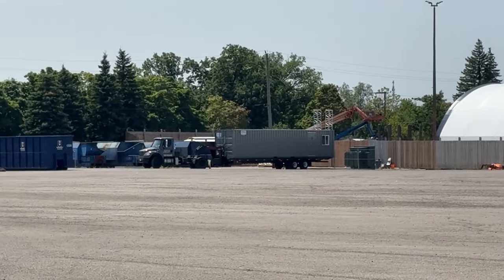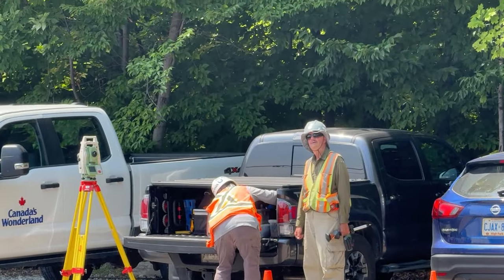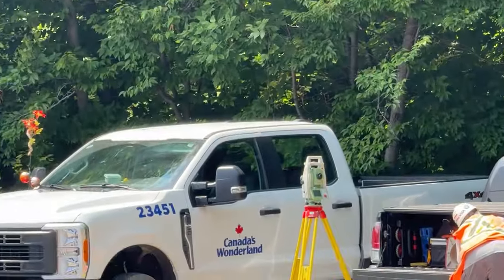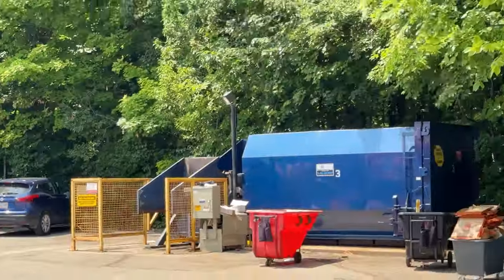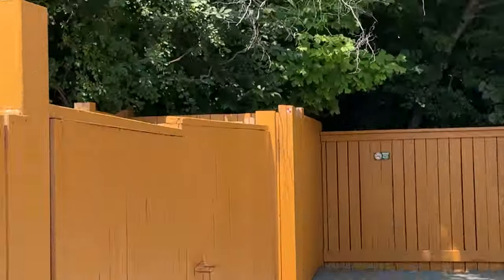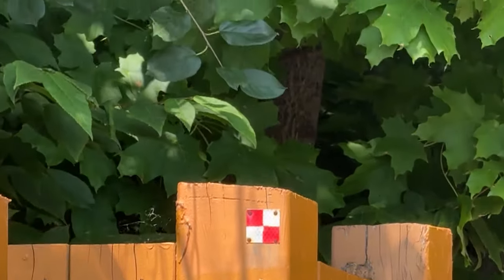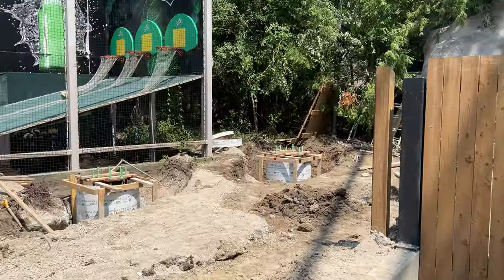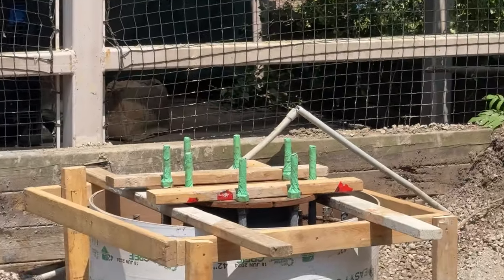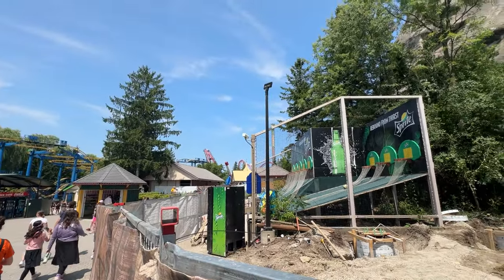Over at the construction site, they are removing the Moose Horn Falls construction site office. The surveyors are now surveying around Whitewater Canyon, encompassing that forest area. We know that Wonderland put out a survey for a family GCI coaster, similar to Zambizi Zinger, with a huge themed area to finalize Frontier Canada. It looks like they might be moving forward with that.